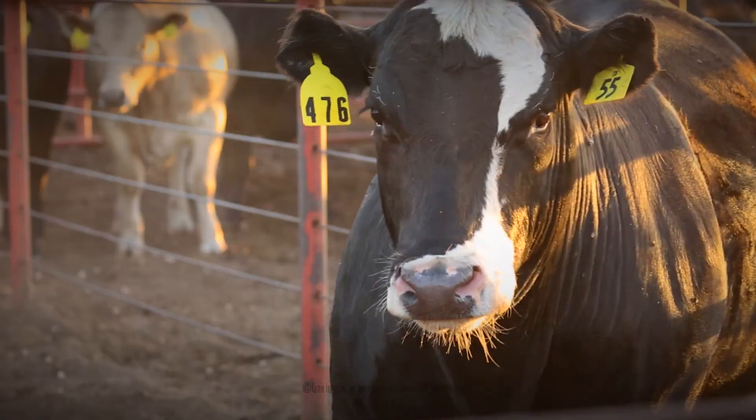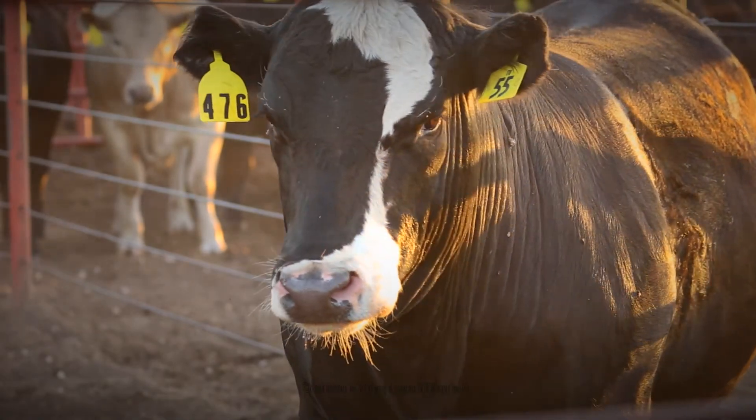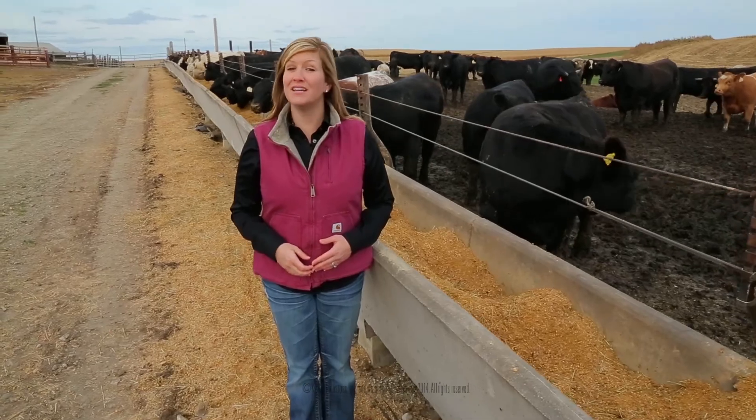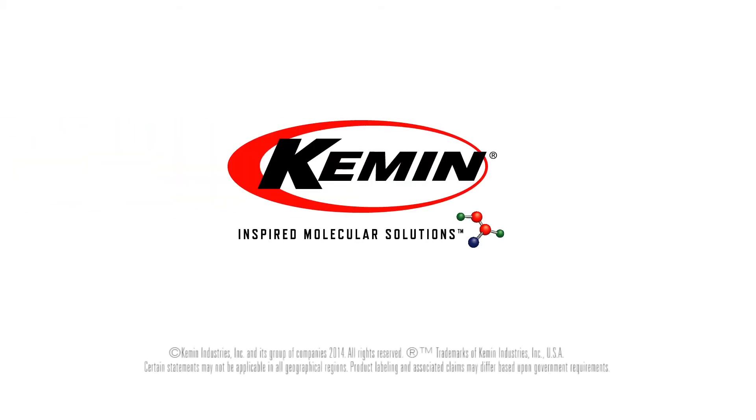The returns are maybe 10 to 12 to 1 for the amount invested. In my mind, that's a no-brainer. Glucose uptake, cellular energy, optimal production, and increased profitability — essential to your cattle and essential to your operation.